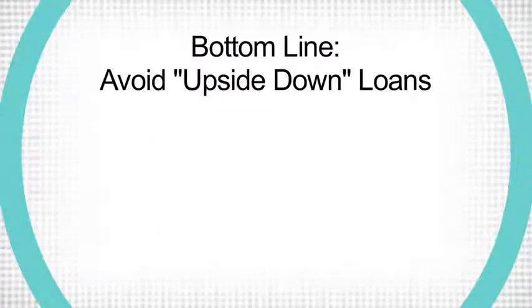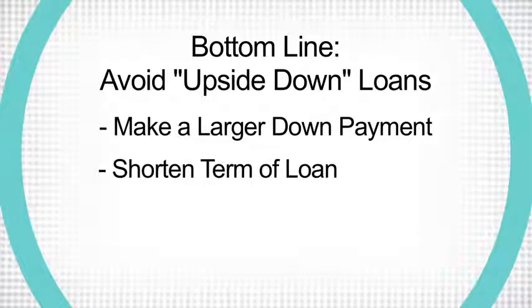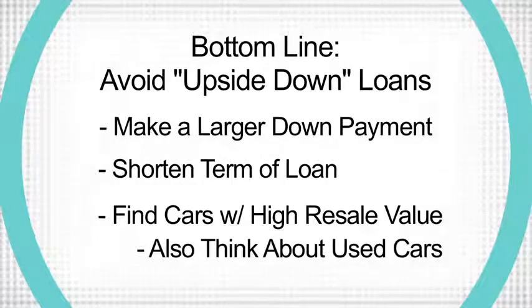The bottom line is to make sure you don't get into this situation in the first place. Try putting down a larger down payment, shortening the length or term of your loan, and finding a car with a high resale value. Even better, take a look at buying a used car that doesn't depreciate as much.